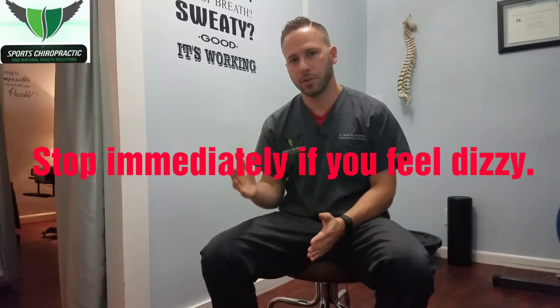After you're done doing that 10 times, you'll come back to the neutral position and relax. You're going to do three sets of those. So after this, we can move on to video number three.